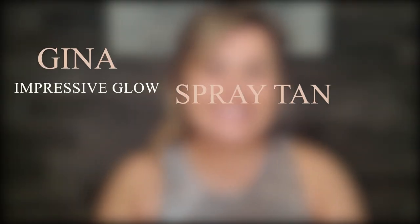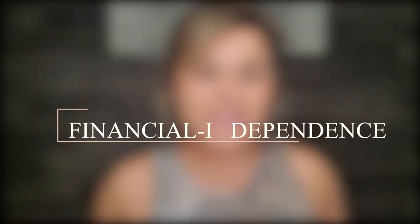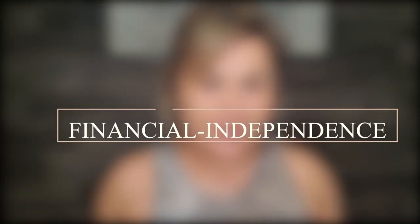Hey guys, how's it going? Welcome back. This is Gina with Impressive Glow Spray Tan and Teeth Whitening Training, where my ultimate mission is to help women, moms, and single moms learn how to start a side hustle as a spray tan technician or a teeth whitening technician and gain a little financial independence in that process.